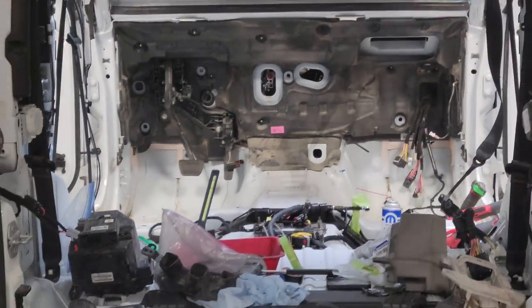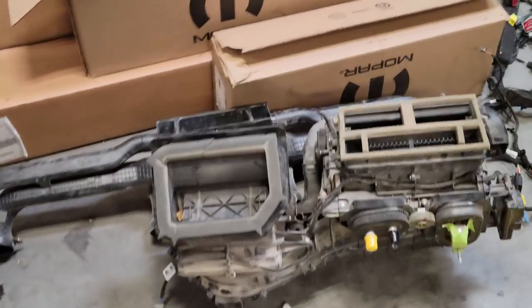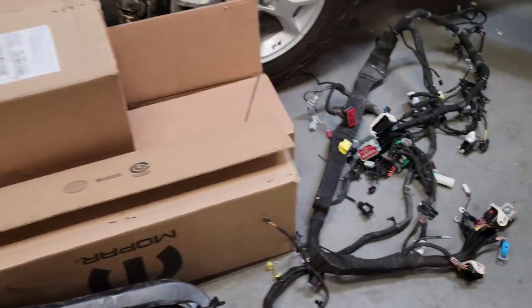Here's another update on the Jeep I showed in a previous video, where the customer went off-roading and afterwards their vehicle would no longer start. This is what's required to replace the main body harness and instrument panel wiring harness. The customer's insurance company paid for the repairs.